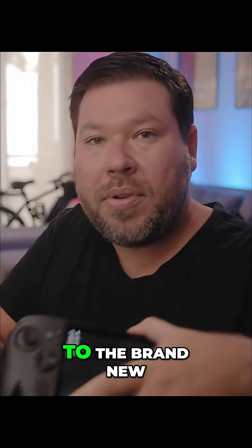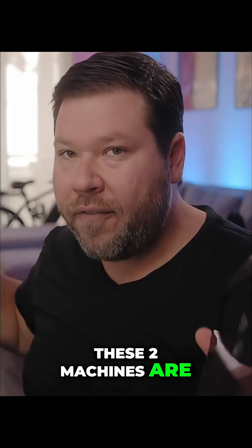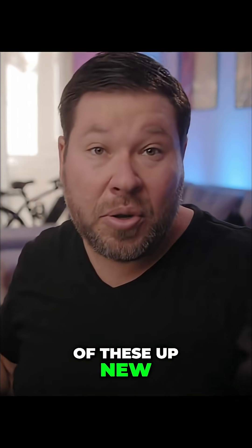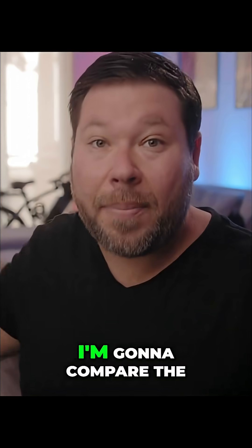We're going to compare it to the brand new Xbox ROG Ally X that I have right here. These two machines are very similar, so if you're interested in picking one up new, TLDR this is going to be the way to go with the Xbox. Or you may already own a ROG Ally X or maybe want to pick one up used.